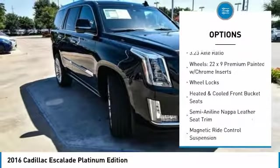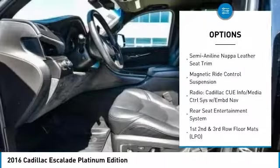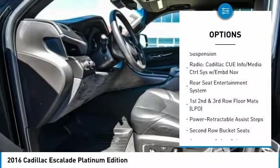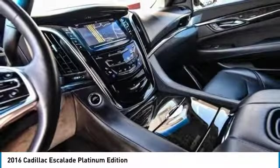Power passenger seat, traction control, navigation system, power lift gate, air conditioning, leather wrapped steering wheel, dual airbags, alloy wheels, power steering, heated rear seats.